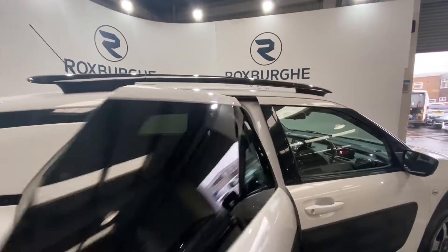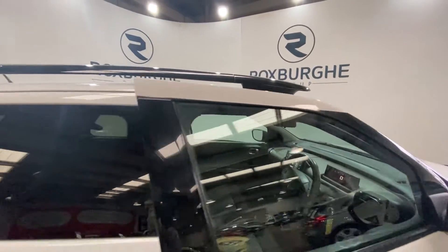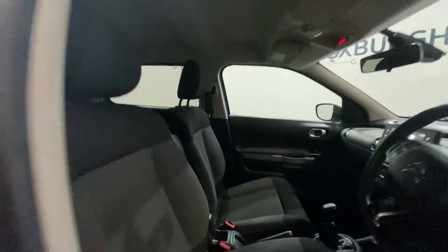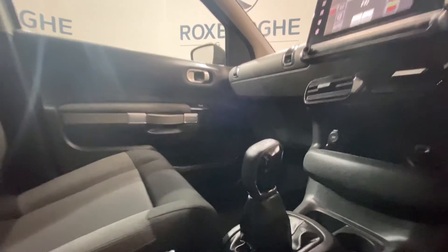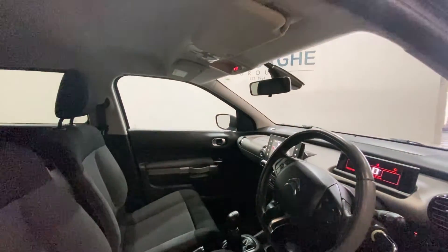In the rear you've got your ISOFIX points located back here. In the front you've also got your cloth upholstered seats, and in your centre console just there you've got your cup holder.